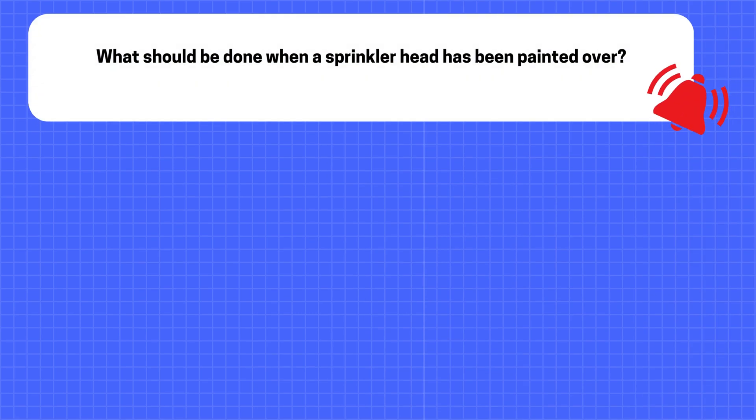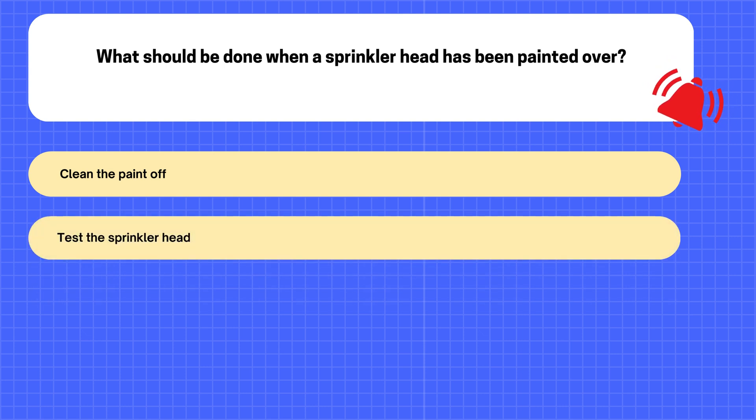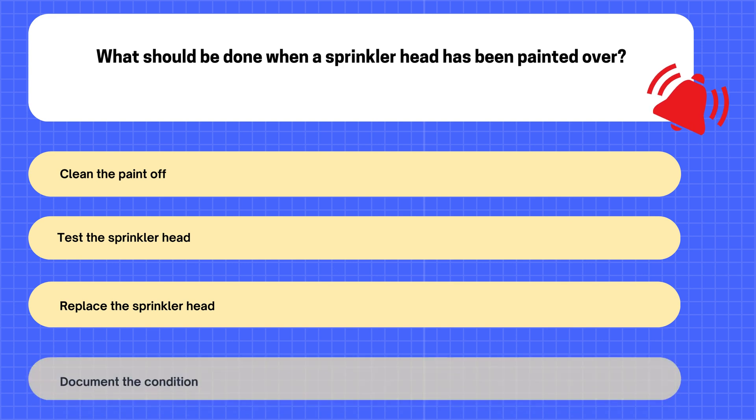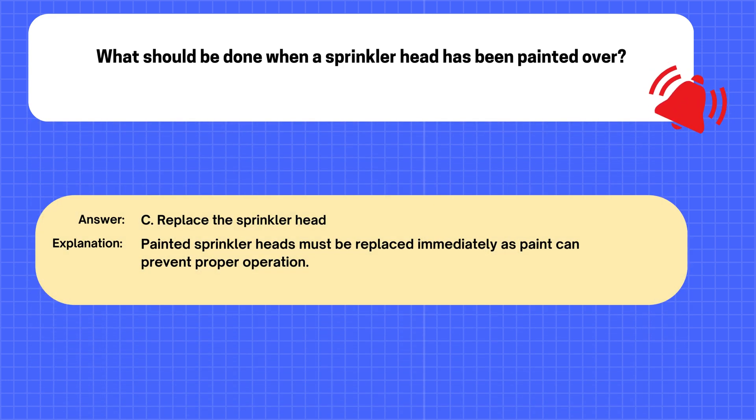Question. What should be done when a sprinkler head has been painted over? A. Clean the paint off. B. Test the sprinkler head. C. Replace the sprinkler head. D. Document the condition. The correct answer is C: Replace the sprinkler head. Explanation: Painted sprinkler heads must be replaced immediately as paint can prevent proper operation.